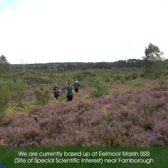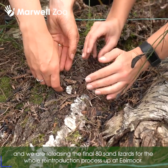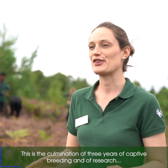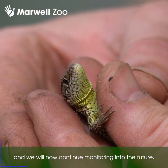We are currently based up at Eelmoor Marsh SSSI near Farnborough and we are releasing the final 80 sand lizards for the whole reintroduction process up at Eelmoor. This is the culmination of three years of captive breeding and research, and we will now obviously continue monitoring into the future.